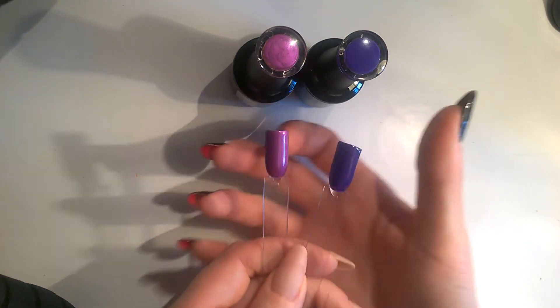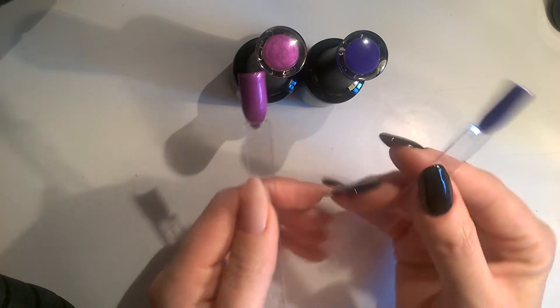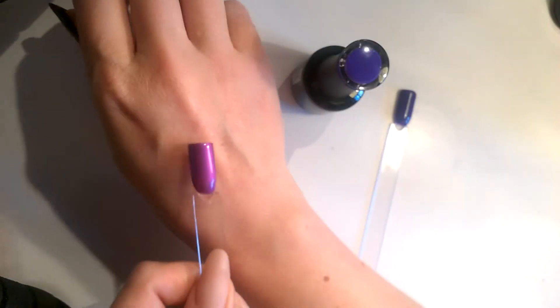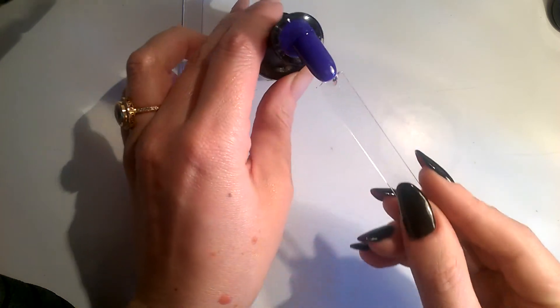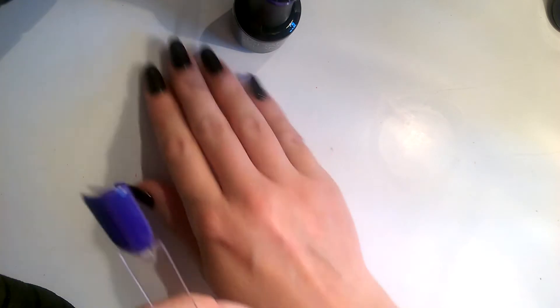After four coats I'm finally satisfied with the opacity of Perplexed and Vivid Purple, which have been top coated. Let's move on to the next four.